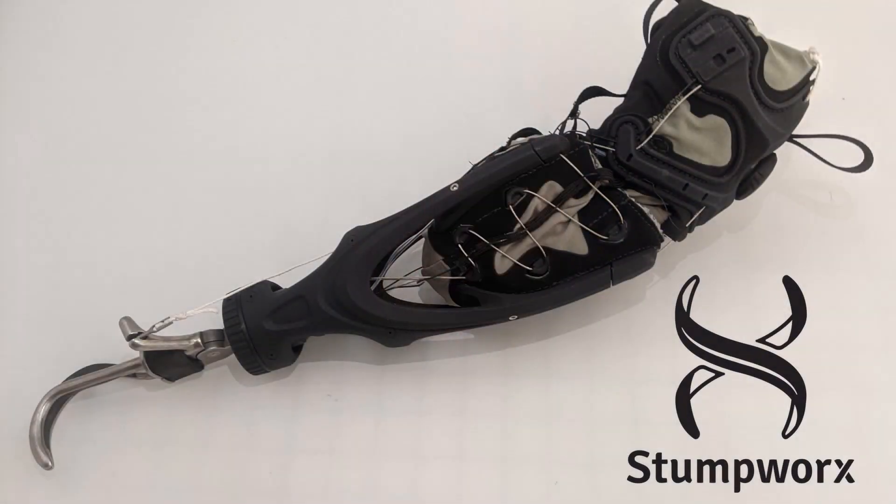I'm John Cunningham, founder of Stumpworks. We've created a revolutionary new prosthetic arm with a dynamic volume breathable textile socket.